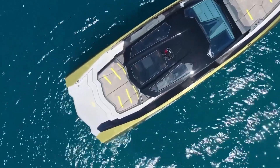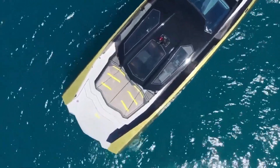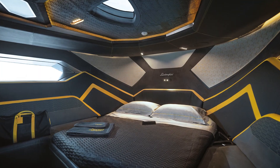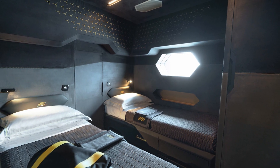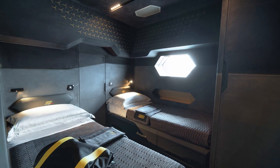The 63 was designed to be a fast day boat or weekend cruiser. Behind the helm is a dinette and galley station, pop-up television, and rear sunpad. Below decks is a forward master suite and guest cabin with twin single berths, both with sporty carbon-look trim and gray and yellow leather upholstery that carries Lamborghini's automotive style to the water.